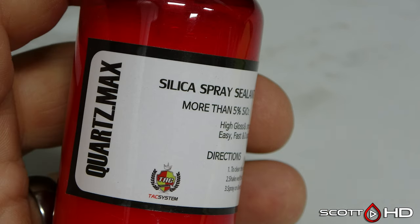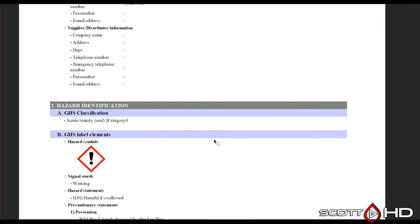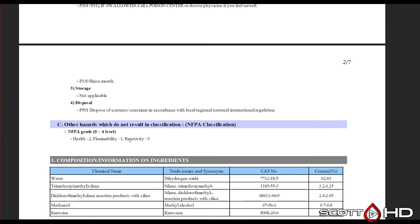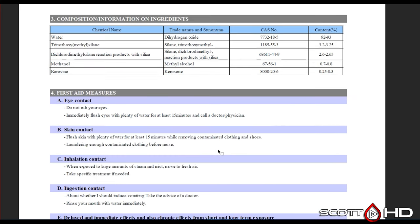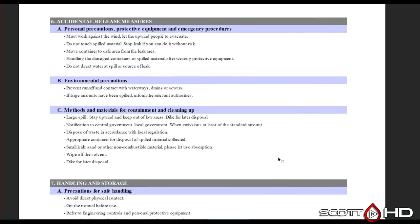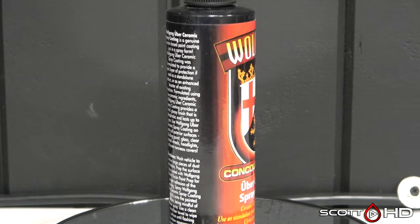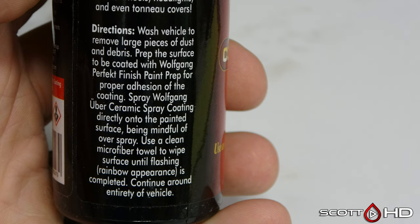Next up is TAC Systems Quartz Max, advertised as more than 5% SiO2. Looking at the MSDS: oral toxicity category four — highly damaging if swallowed. The primary ingredient is dihydrogen monoxide, which is water, at 92–93%. You'll also see silanes or siloxanes — that's the silica, the ceramic part — but this one also contains methanol and kerosene. Inhaling a large amount is damaging.